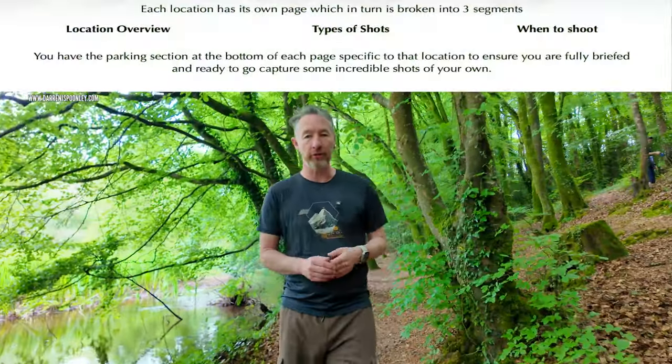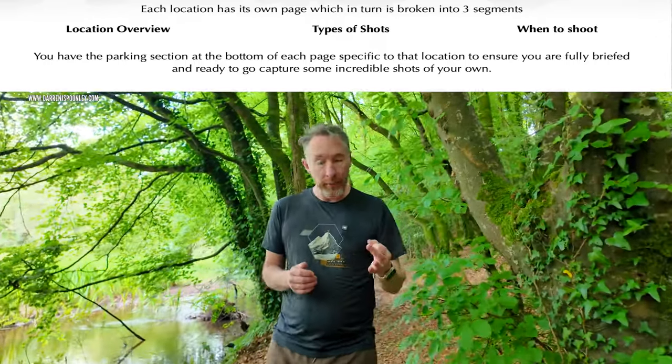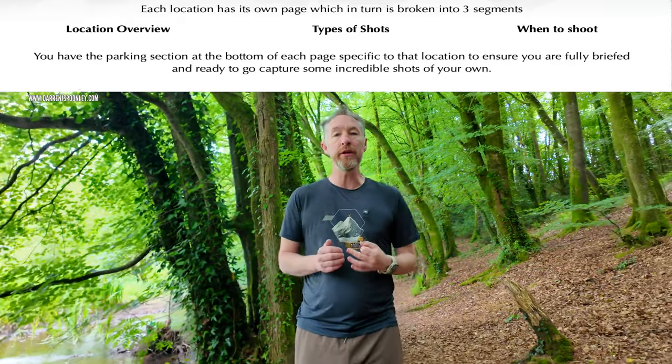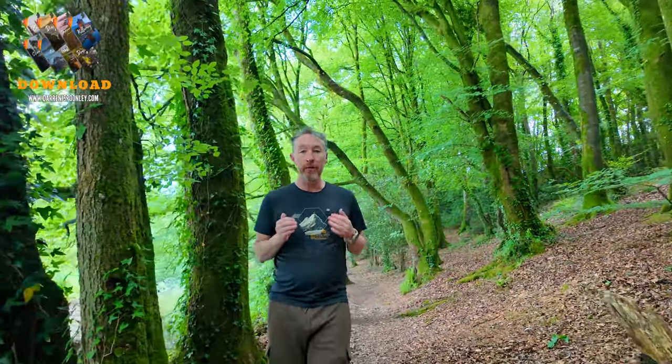Each of the locations is broken into three sections. I give you an overview, I give you what to expect, the type of shots to get, and also when is the best time to go photograph each location. This helps you immensely to be able to plan your time for each location and, as always, maximize your chances to get that banger shot.